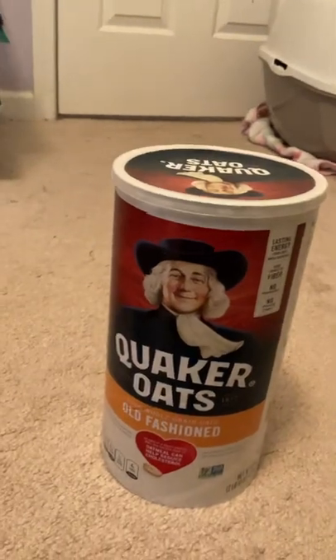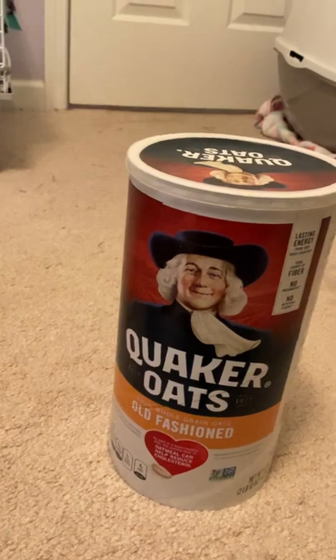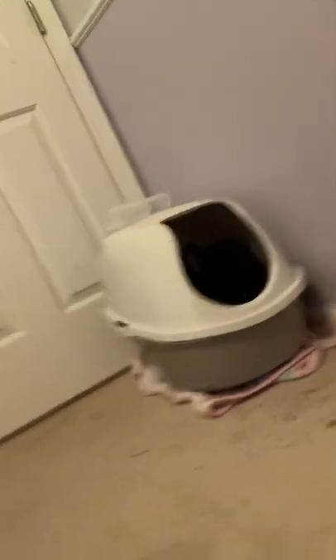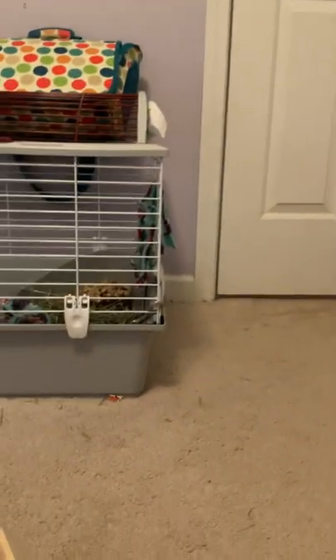You can get these anywhere — Walmart, Target, anywhere. There's Coco, she's in her litter box. She free-roams throughout the day if you guys didn't know, and then at night she goes in the cage. We're trying to get her off of the cage and just totally free-roam, but we're working on it. She's eating some hay in her litter box right now — there's her food area.